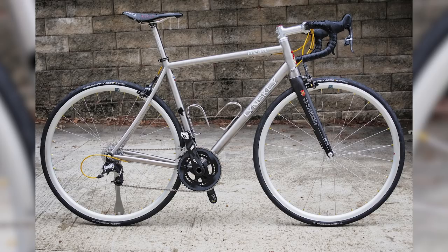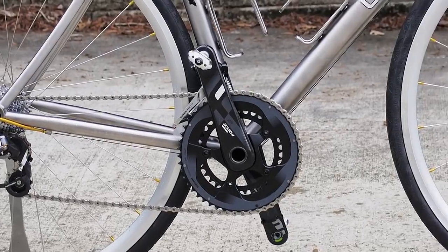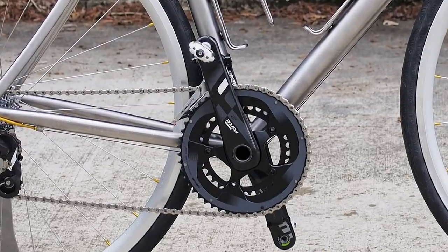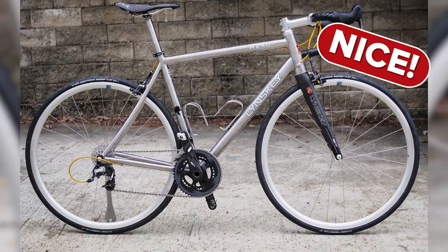Next up, Joe Anthony from Lexington in South California with his Linsky R240 — a titanium bike with matching Pesenti silver rims and gold cables. What's letting it down for me, Joe, is the chainset position: you've got that right-hand crank in line with the seat tube rather than 90 degrees or in line with the down tube. So that one, Joe — nice bike.